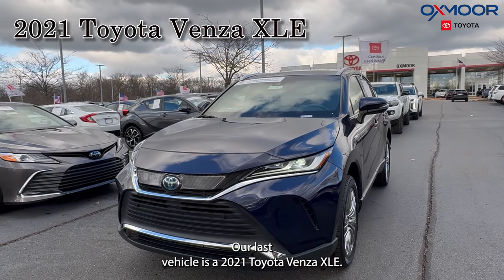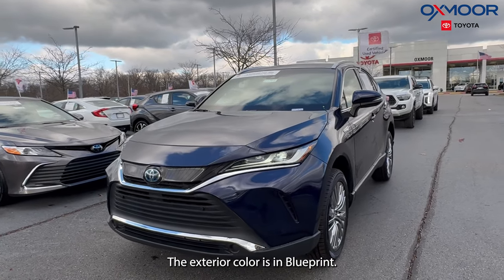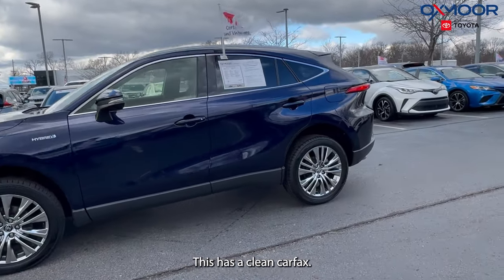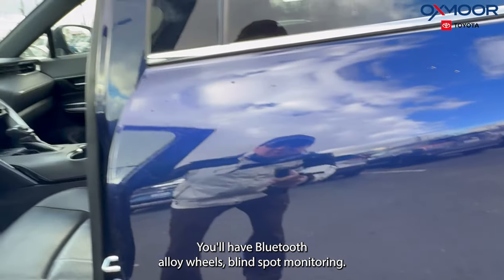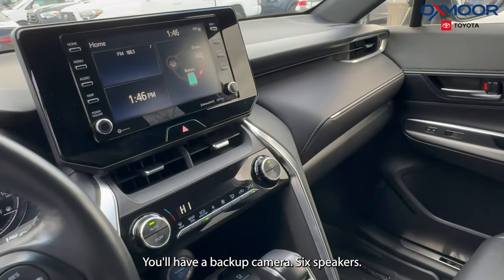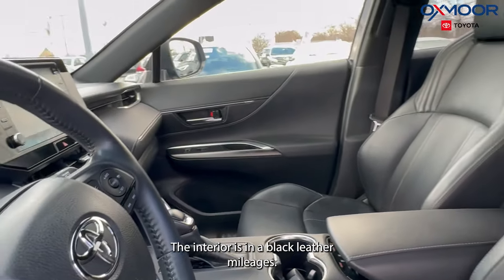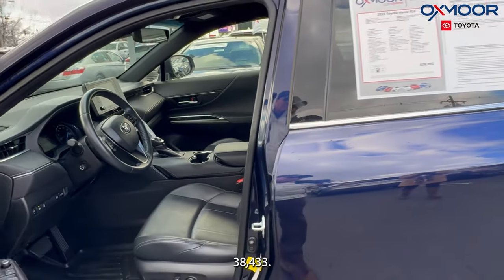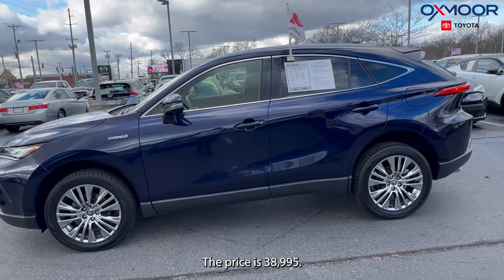Our last vehicle is a 2021 Toyota Venza XLE. The exterior color is in blueprint. This has a clean Carfax. You'll have Bluetooth, alloy wheels, blind spot monitoring, all-wheel drive, a backup camera, six speakers, and a power liftgate. The interior is in black leather. Mileage is 38,433 miles and the price is $38,995.